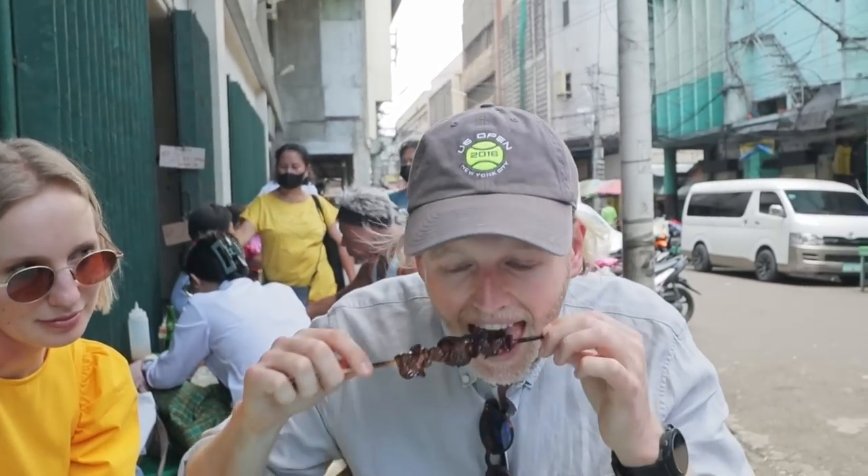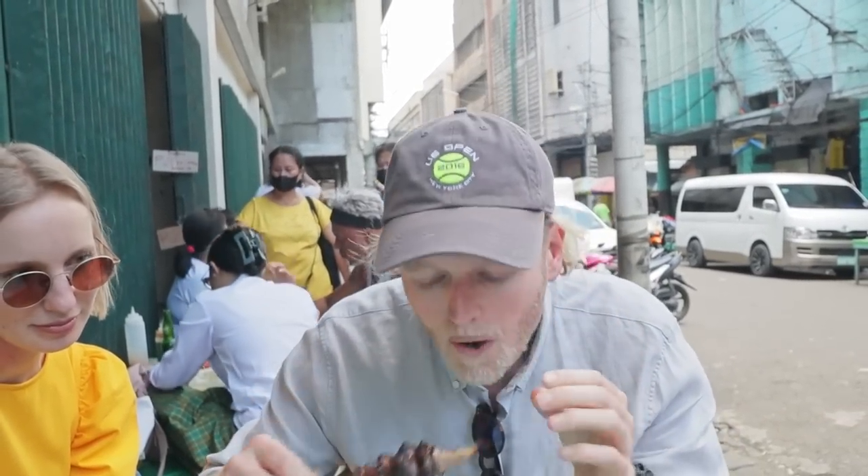Chicken liver — let's try it. It's pretty tasty. If you like pâté, you would love it. That's pretty good. I like the burntness to the outside. It's great barbecue.